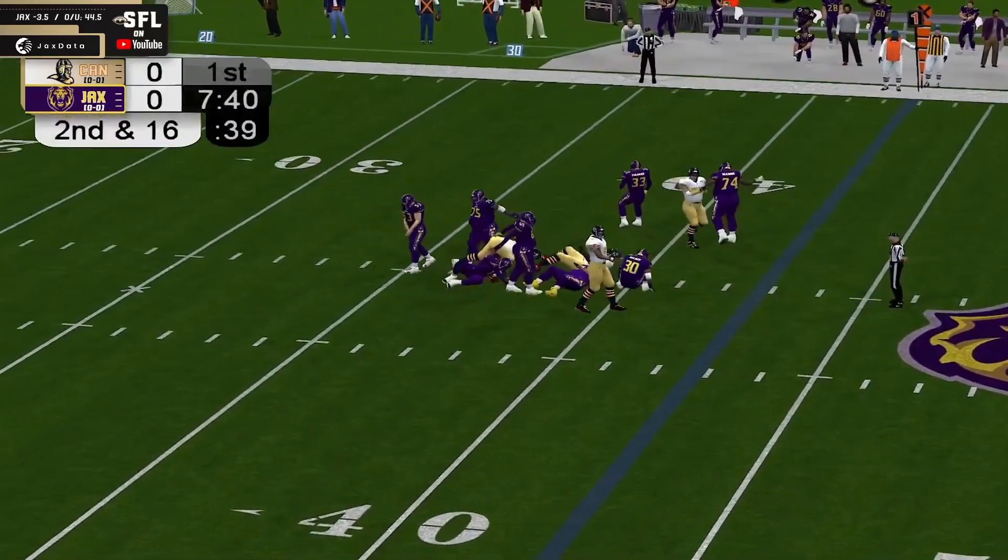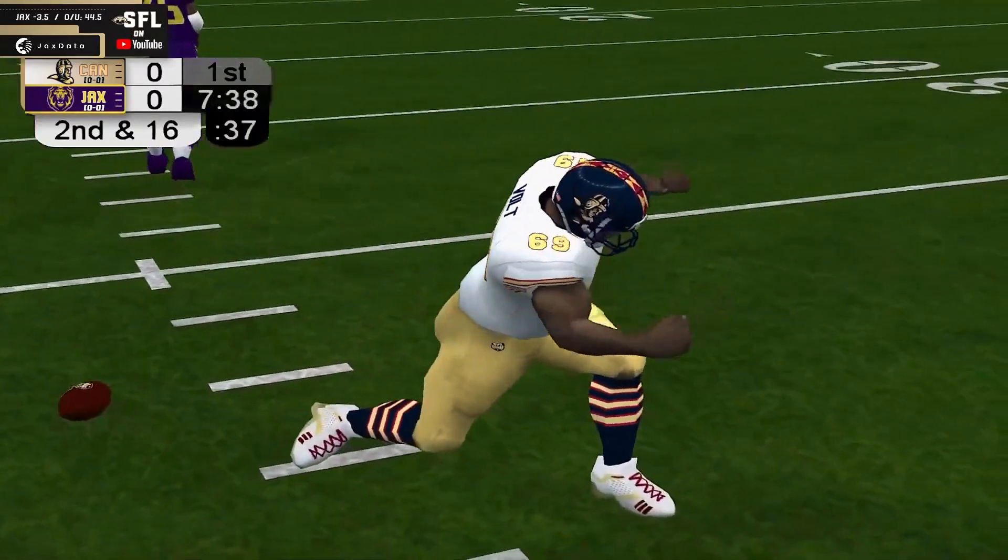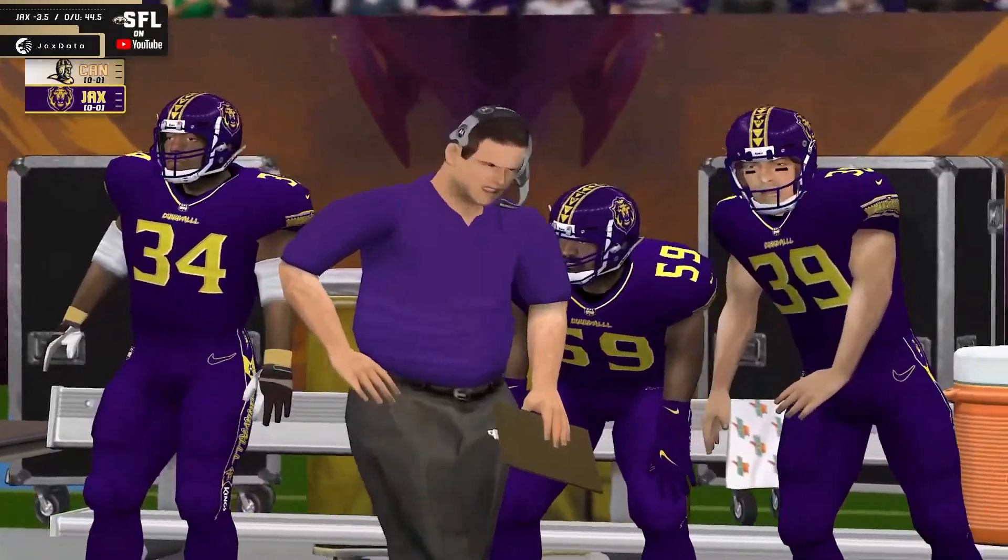Bruin in the pocket. He's going to get sacked. He had all day to get rid of it right there, and he is going to get taken down. That was a nice play there by number 69, LL.